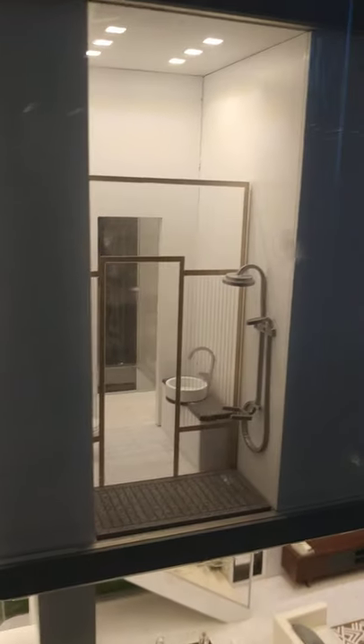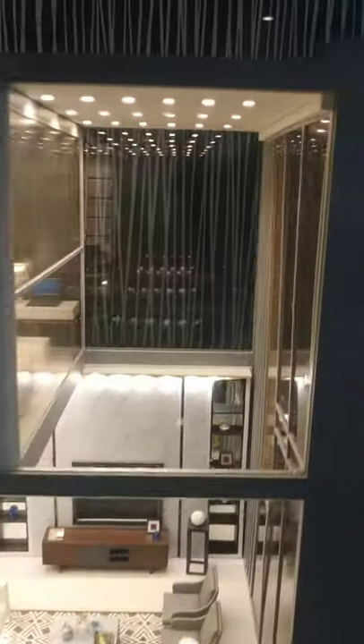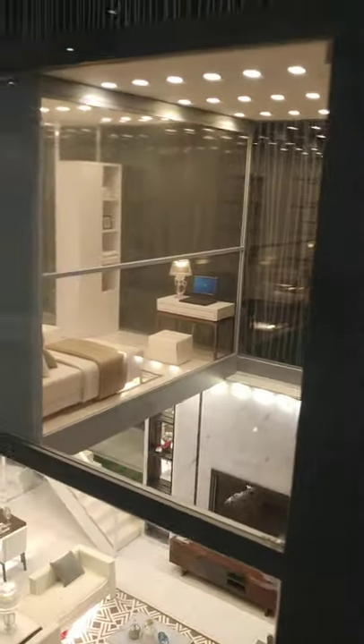This is the bathroom. From here you can see the second bedroom.